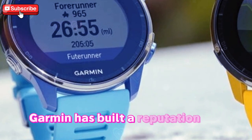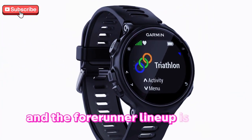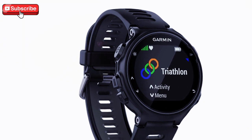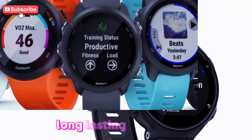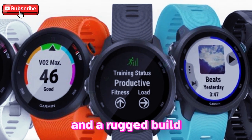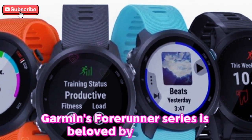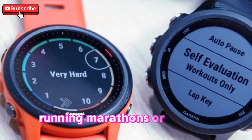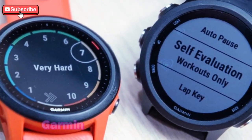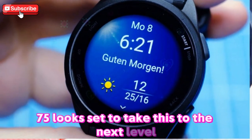Garmin has built a reputation for crafting top-tier fitness watches, and the 4Runner lineup is at the heart of that success. Known for their ultra-precise tracking, long-lasting battery life, and a rugged build that can handle the toughest conditions, Garmin's 4Runner series is beloved by athletes worldwide. Whether you're swimming, running marathons, or cycling through rough terrains, Garmin has always delivered, and the 4Runner 975 looks set to take this to the next level.